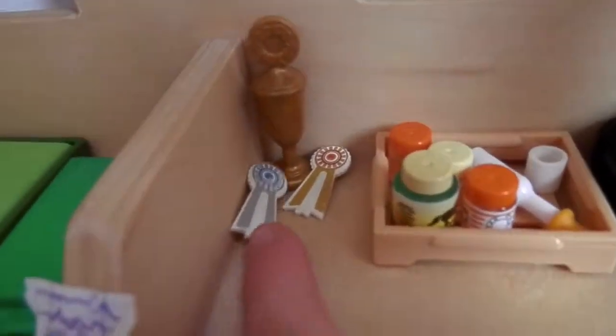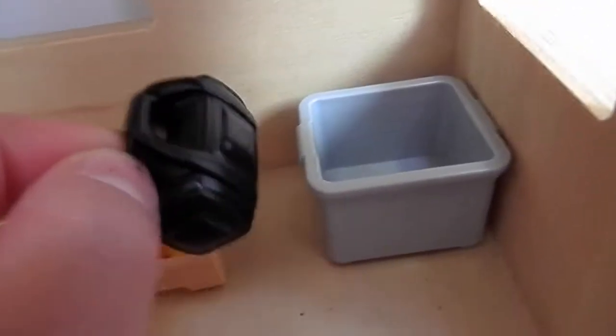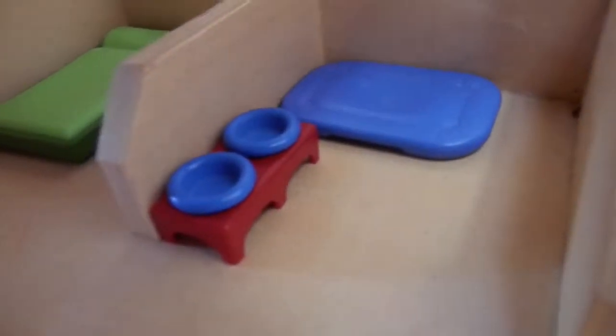Here we have some trophies that we won and some ribbons. Here we have some horse photos and foal photos, and bandage medications. Here we have a box and another backpack. Here we have where Cuddles stays sometimes, with horse feet items.